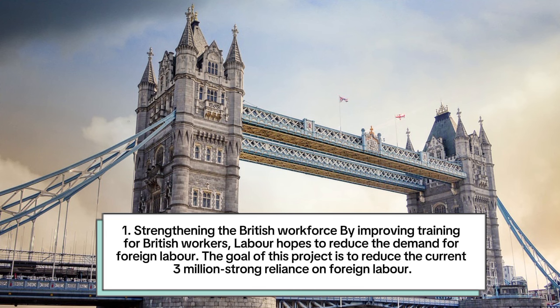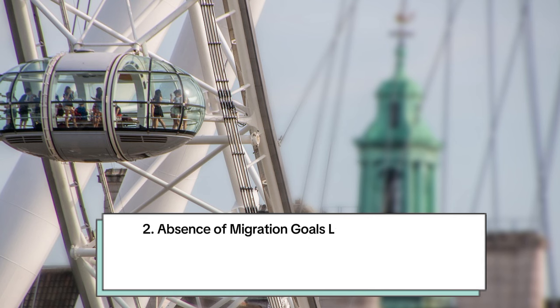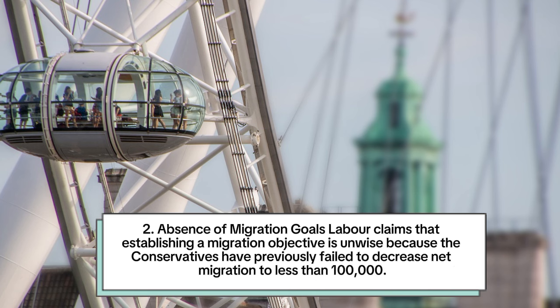Number 1: Strengthening the British workforce. By improving training for British workers, Labour hopes to reduce the demand for foreign labour. The goal is to reduce the current 3 million strong reliance on foreign labour. Number 2: Absence of migration goals. Labour claims that establishing a migration objective is unwise, because the Conservatives have previously failed to decrease net migration to less than 100,000.